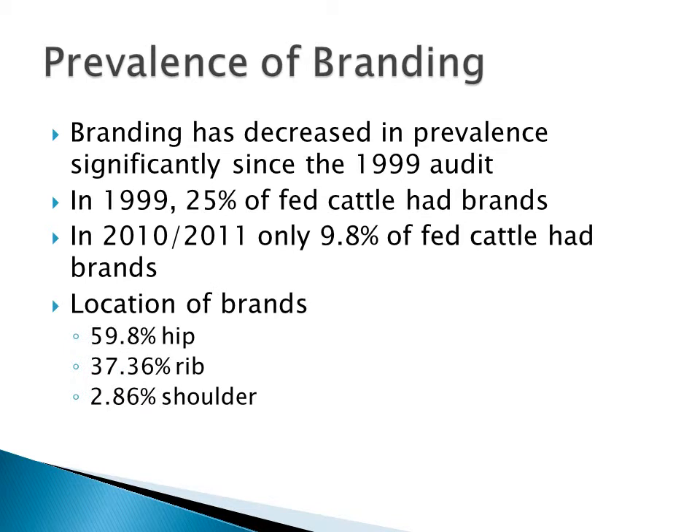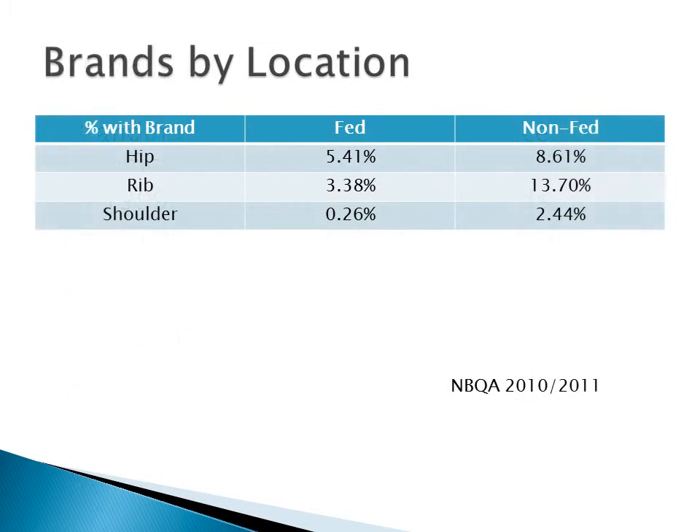Here's a breakdown of where the brands were located: approximately 60% on the hip, 37% on the rib, and just under 3% on the shoulder. This further breaks down the location of brands by fed cattle and non-fed cattle. We see the prevalence of brands slightly higher in non-fed cattle, but again a very low prevalence of brands in fed cattle compared to the 1999 audit.